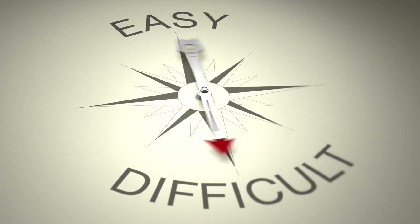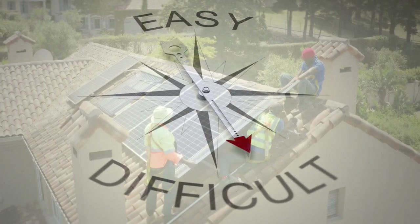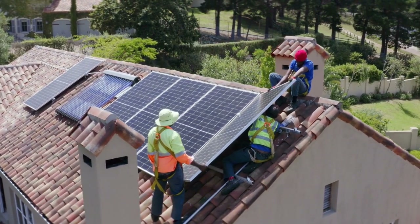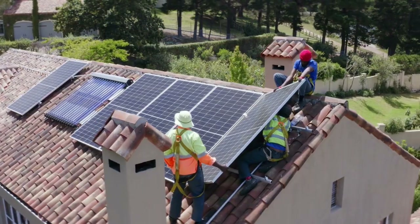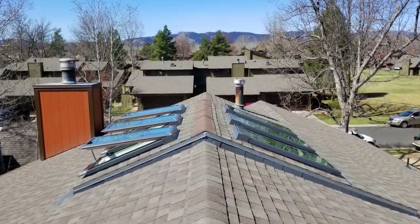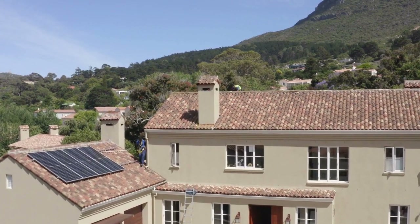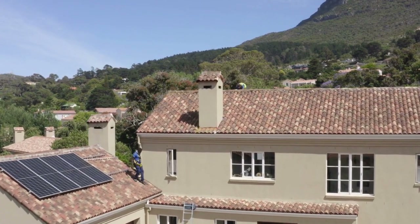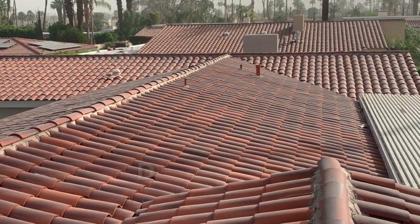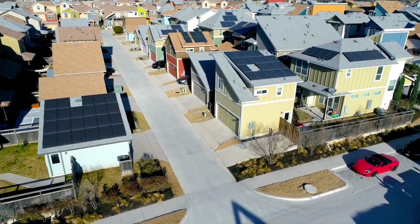The price of solar is not only based on equipment but also on the difficulty of the installation itself. The type of roof you have can increase the installation cost. For example, if your roof has multiple planes, dormers, or skylights, the installation process may require extra equipment and effort, leading to additional costs. Other factors such as electrical panel upgrades, ground mounts, delicate tile, flat roofs, and steep roofs can also increase the cost.